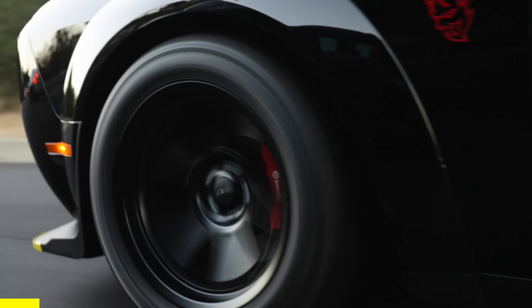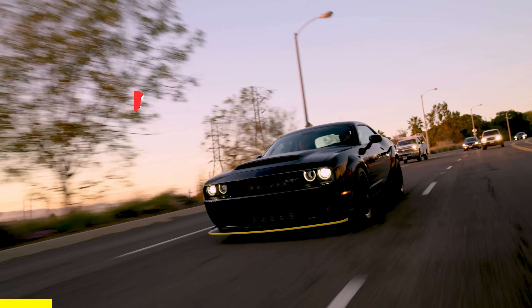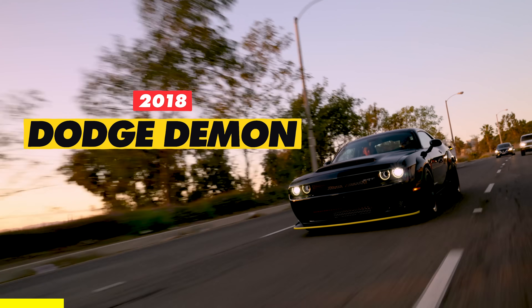We've partnered with Omaze once again to give away this amazing 2018 Dodge Demon, and it's even going to come with the Demon Box.